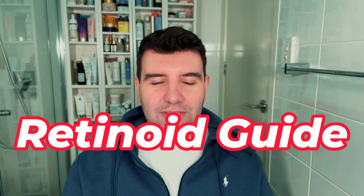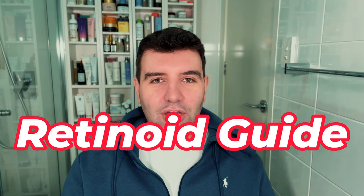So is retinol over? Probably overstating it, but let's chat. This video is an overall guide about cosmetic retinoids mainly, but we'll touch on tretinoin and adapalene and some of the others as well.